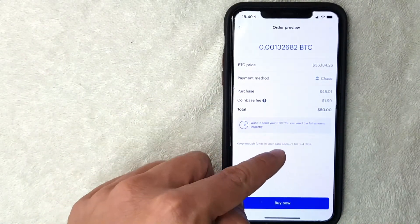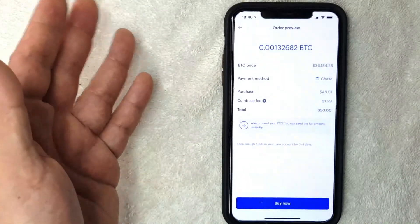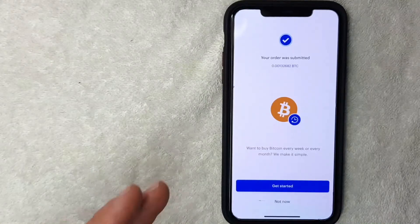Also note that you need to keep enough funds in your bank account for three to four days, because the withdrawal is not immediate — it takes a few days to process. If all that looks good, go ahead and click the blue "Buy Now" button.